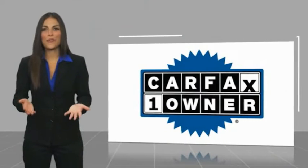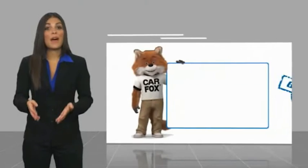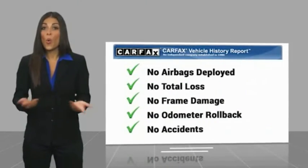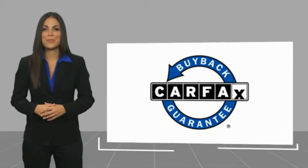This is a one owner vehicle with a Carfax vehicle history report. Be sure to find a complimentary copy of this report online or contact the dealership. This vehicle qualifies for the Carfax buyback guarantee. The American New Frontier.